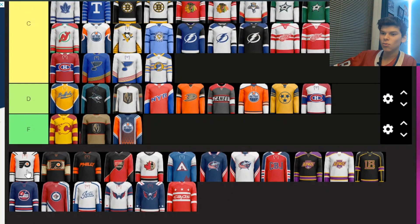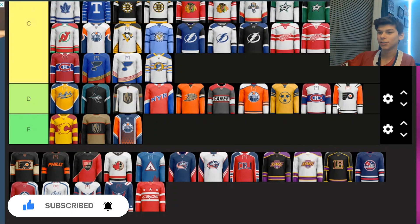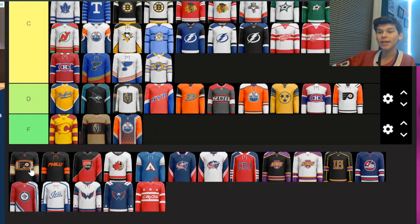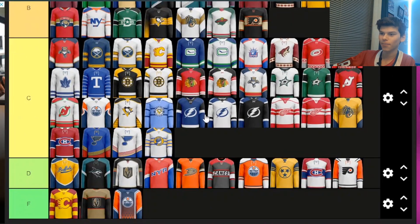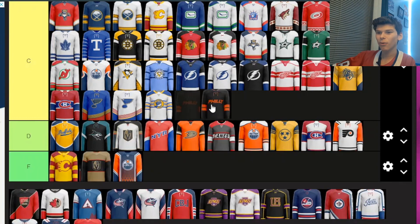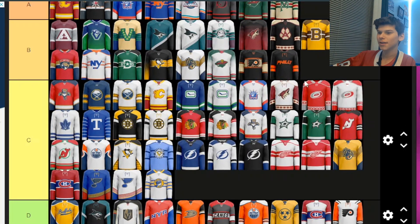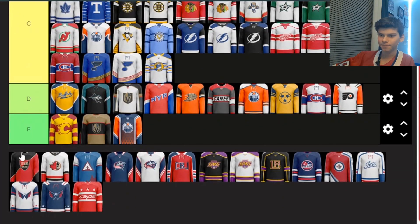Next we've got some Philly ones. The away one is pretty atrocious — I'm putting it in D, not quite F but still pretty bad. This other one is actually pretty nice. I like the black with the cream color and the orange — it all comes together really nicely, so I'm putting it in B. And this third one is simple but not too bad. I'm going to put it in B, but actually I'm moving this one up to A because if that one's a B, this one's definitely an A. It's nice and simple.